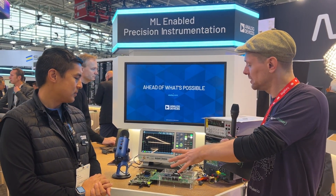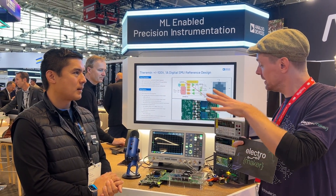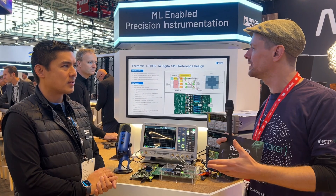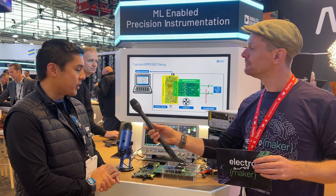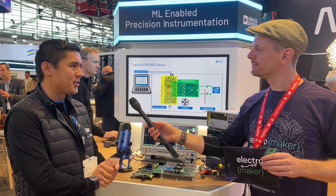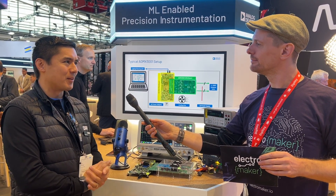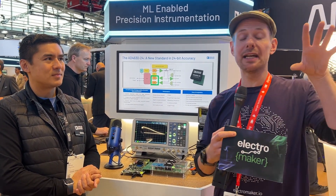The hardware itself is designed to give this precision voltage output. Is this something that will be available to people for their test setups, workshops, or even their own designs? Yes, this whole setup will be available as a reference design. For more information, you can check out our website at www.analog.com, and we will make sure that is linked underneath this video.